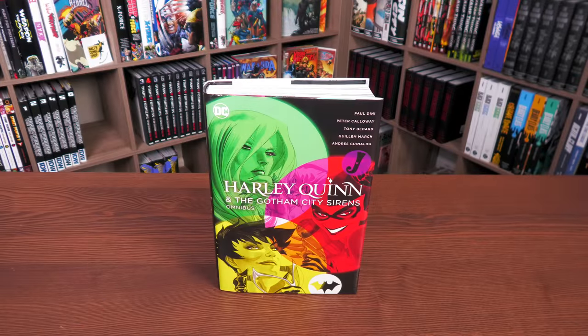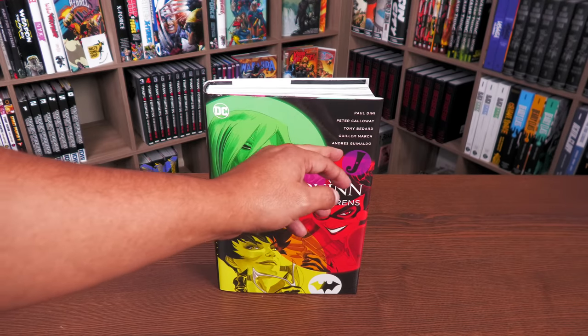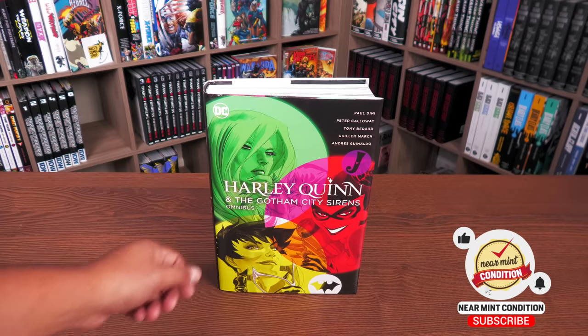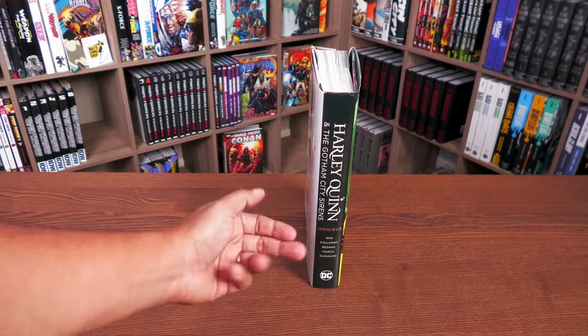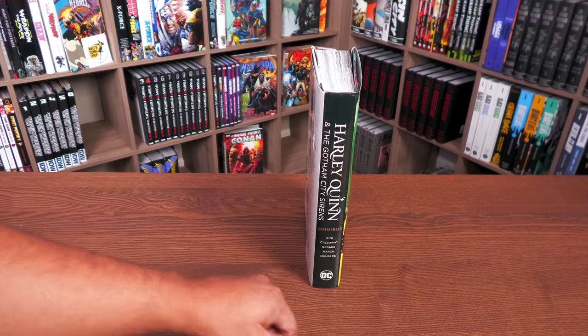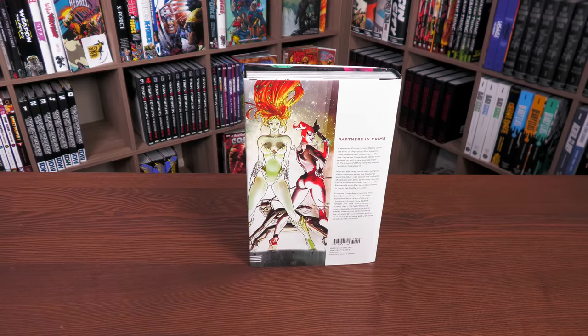Welcome back everybody. Here we have the 2022 version of the Harley Quinn and the Gotham City Sirens Omnibus, featuring a cover by Guillem March. The credits include Paul Dini, Peter Callaway, Tony Bedard, Guillem March, and Andrés Guinaldo, featuring Poison Ivy, Harley Quinn, and Catwoman. It's interesting because this is called Harley Quinn and the Gotham City Sirens, but the original title was just Gotham City Sirens — it's probably cashing in on Harley Quinn's popularity.